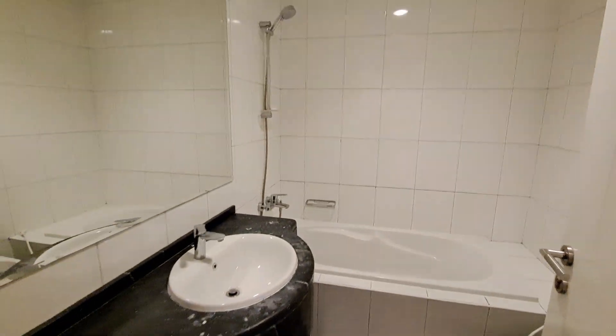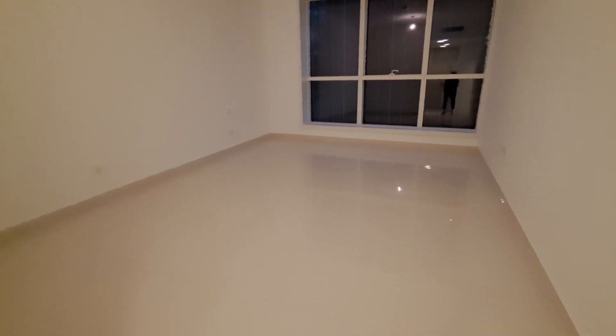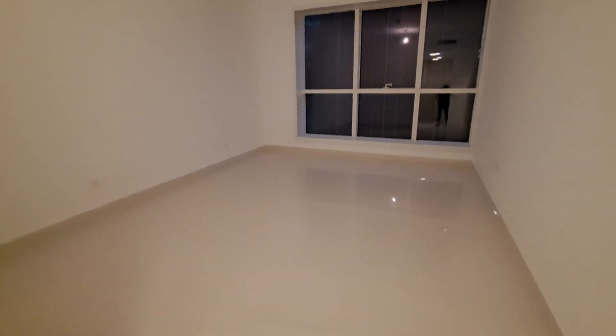There is a wardrobe in the passage. The washroom is outside for the first room. Entering the master bedroom — the master bedroom is nine by seven two feet in size, and outside we also have wardrobes.